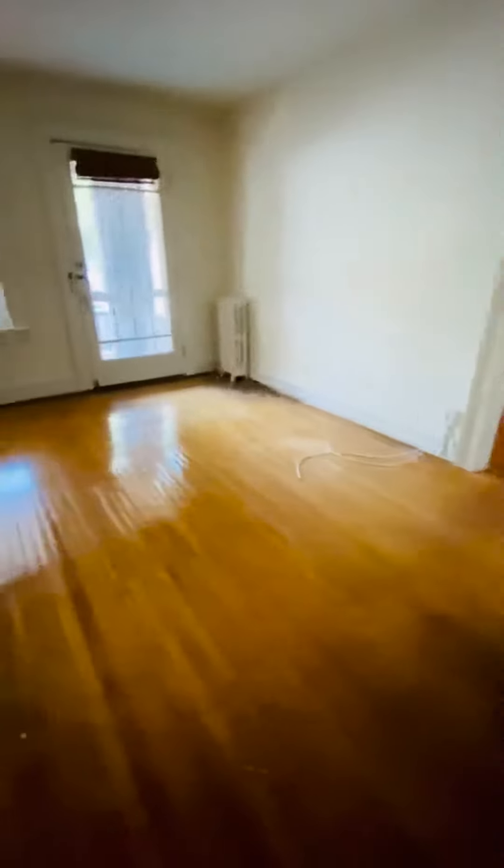This is 2708 Hanover Avenue, apartment number one. It's a two-bedroom, one-bathroom apartment. This is the foyer area. Living room — you have a private front porch here that overlooks Hanover.